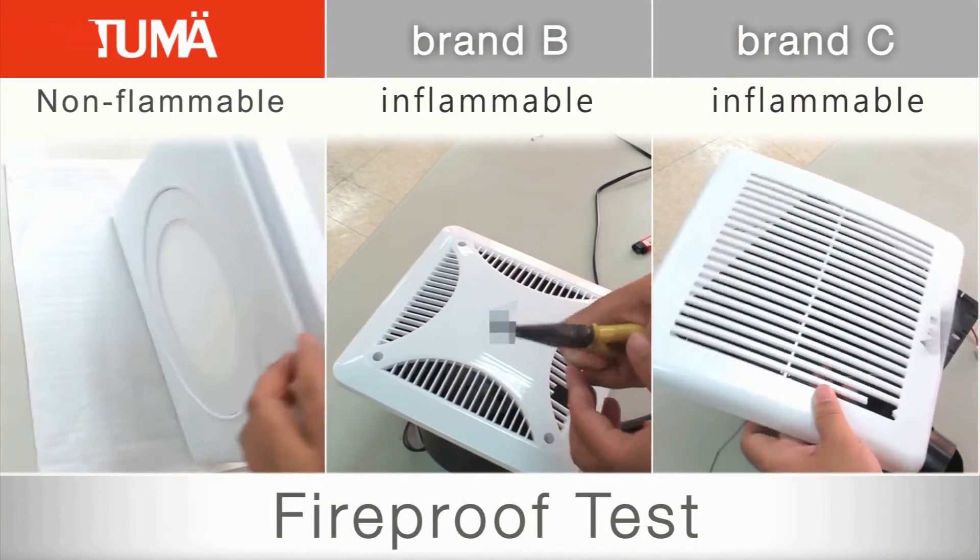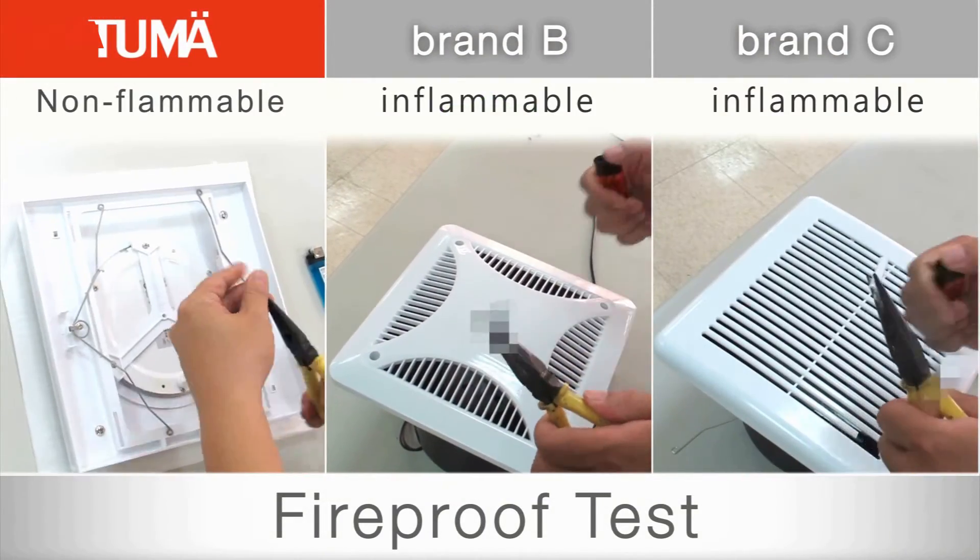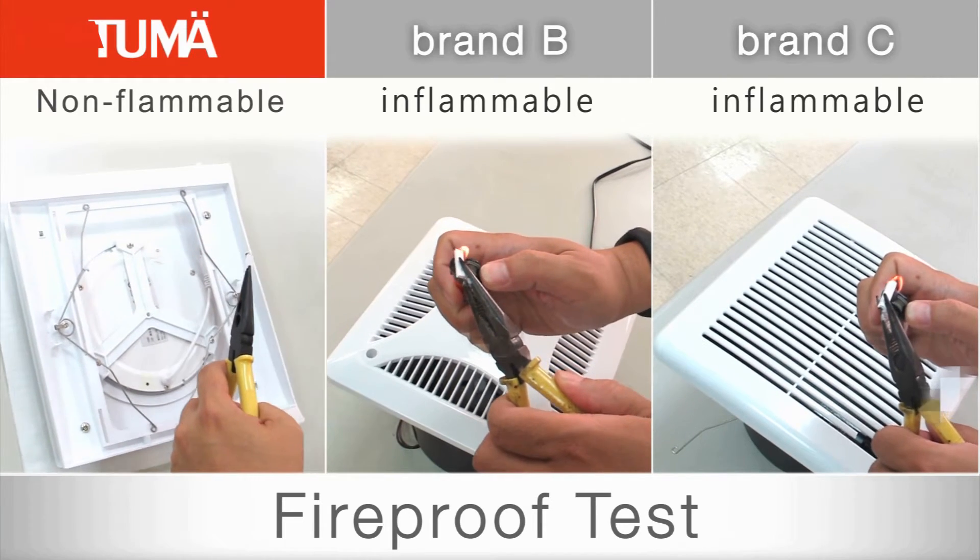Burning tests show that in contrast to other brands, Tumei ventilation fans won't catch on fire.